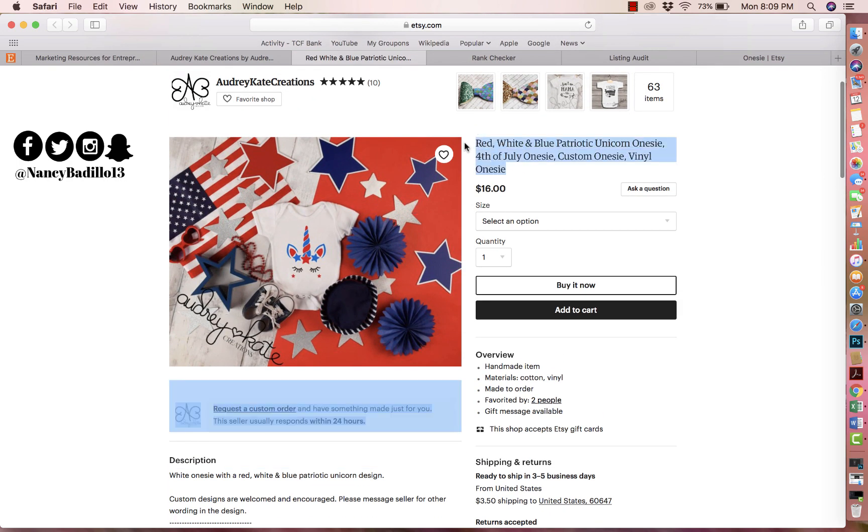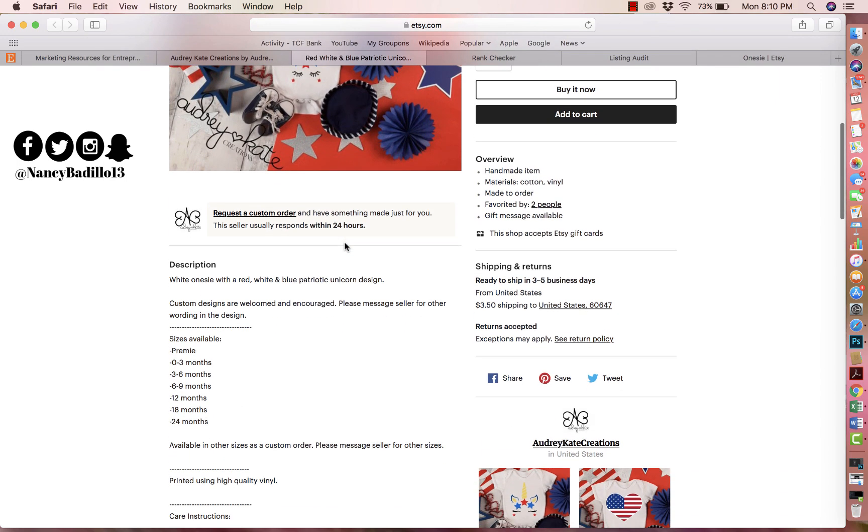With the recent changes Etsy made about a month ago, they want you to put the main keyword at the beginning of the title and then write a short natural description of what you're selling. The reason is they want to simplify it so when a potential buyer reads the title, it doesn't look like a computer wrote it — it looks natural and they can understand exactly what they're buying.